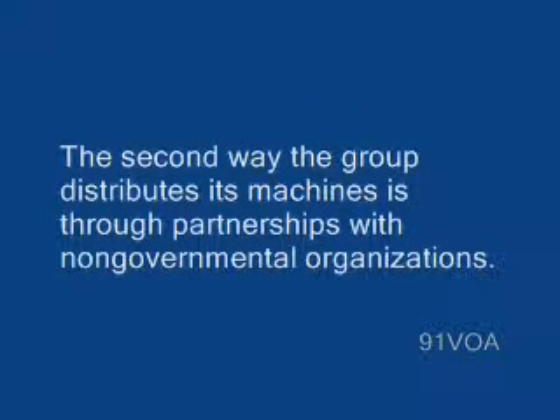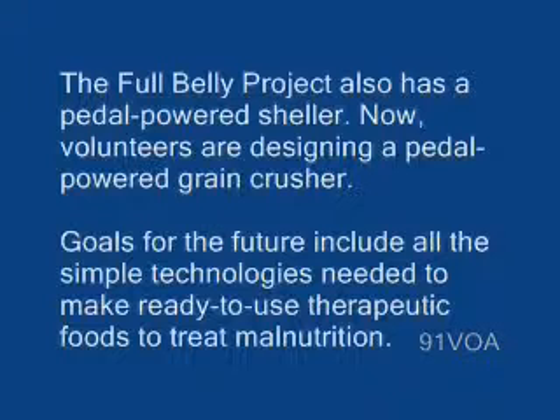The second way the group distributes its machines is through partnerships with non-governmental organizations. The Full Belly Project also has a pedal-powered sheller. Now volunteers are designing a pedal-powered grain crusher. Goals for the future include all the simple technologies needed to make ready-to-use therapeutic foods to treat malnutrition.